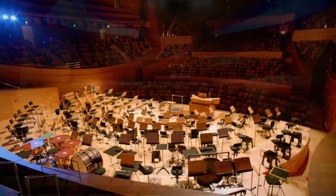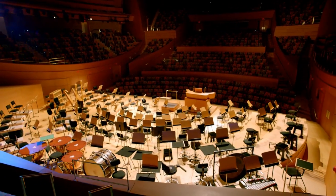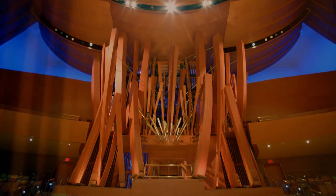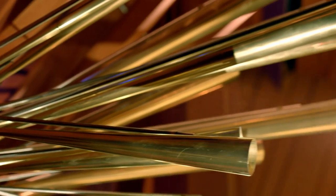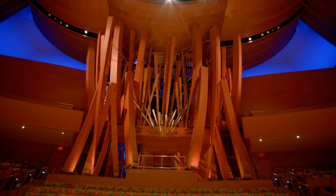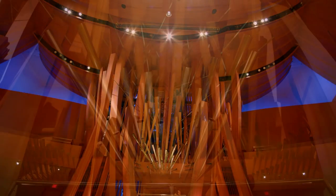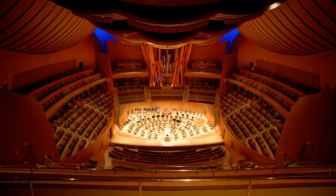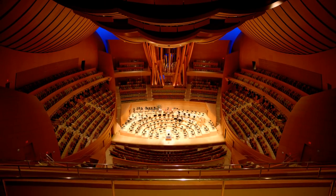But of all the eye-catching features in the auditorium, perhaps the most iconic is the Walt Disney Concert Hall organ, a collaborative design of Frank Gehry and organ builder Manuel Rosales. Some have referred to it as the french fries. Composer Terry Riley dubbed it Hurricane Mama. But whatever you call it, the Walt Disney Concert Hall organ demands your attention wherever you're seated.